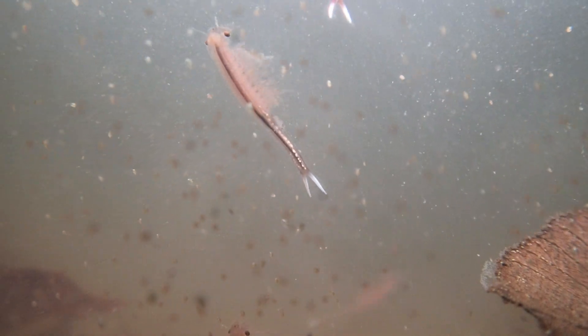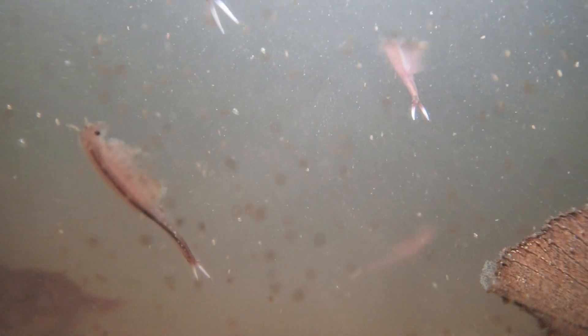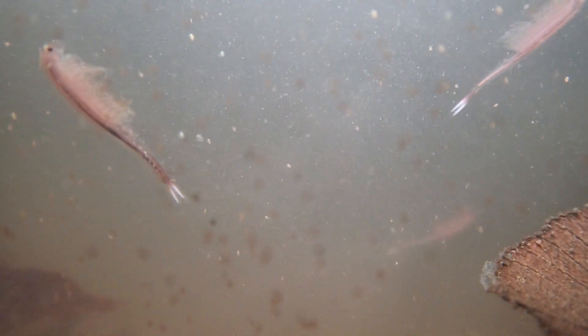Adults live only a few weeks and lay eggs that are resistant to drying out, and can only hatch after a cycle of drying. When the pool dries, the eggs remain in the soil, waiting for rain. When the pool refills, the eggs hatch and begin the life cycle all over again.